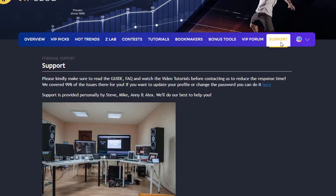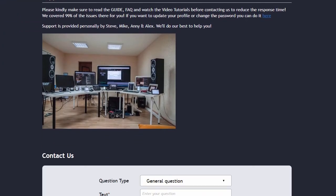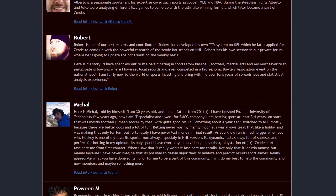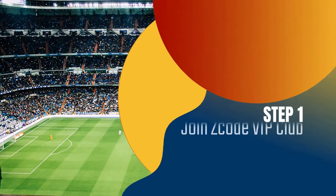The final tab is called Support, where you can get access to our friendly support team. In case you have a question, we are always here for you. So here is your action plan.